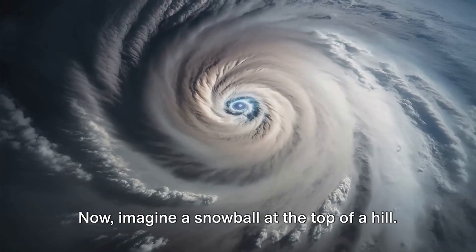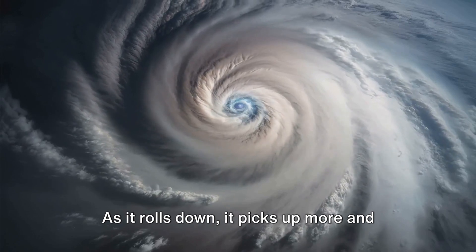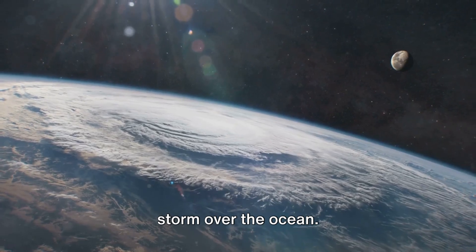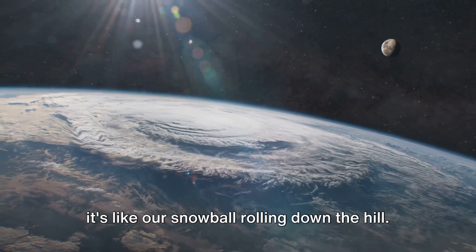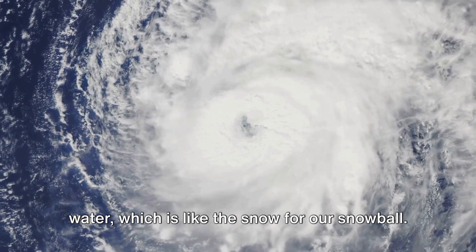Imagine a snowball at the top of a hill. As it rolls down, it picks up more and more snow, growing bigger and bigger. That's kind of what happens to our little storm over the ocean. As it moves across the warm ocean water, it picks up moisture and heat from the water, which is like the snow for our snowball.